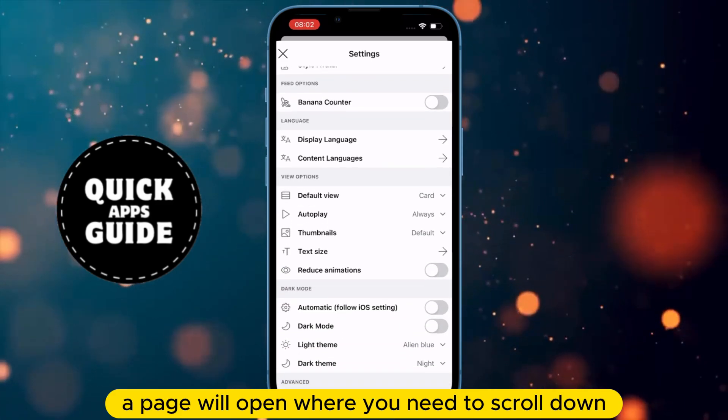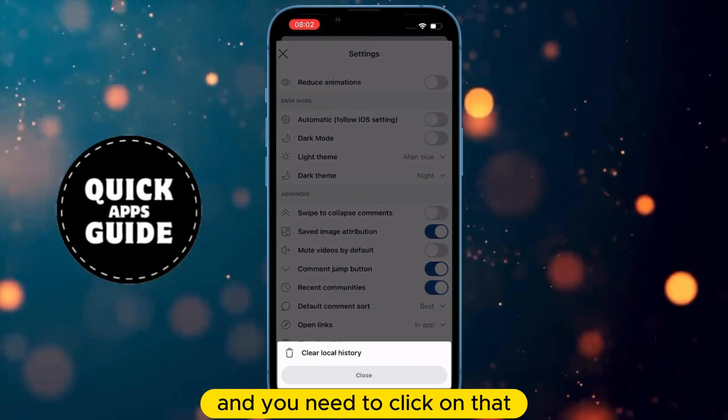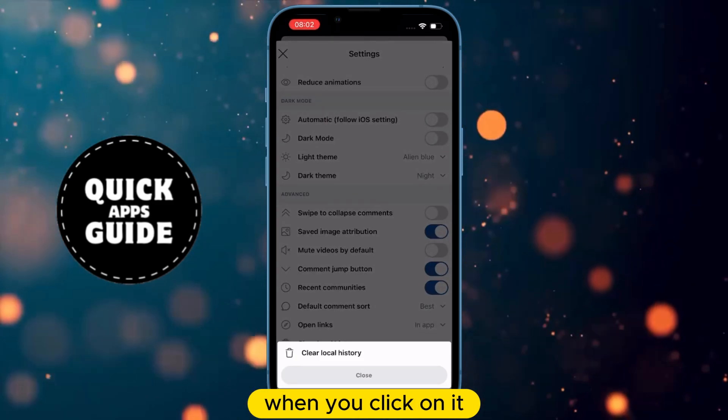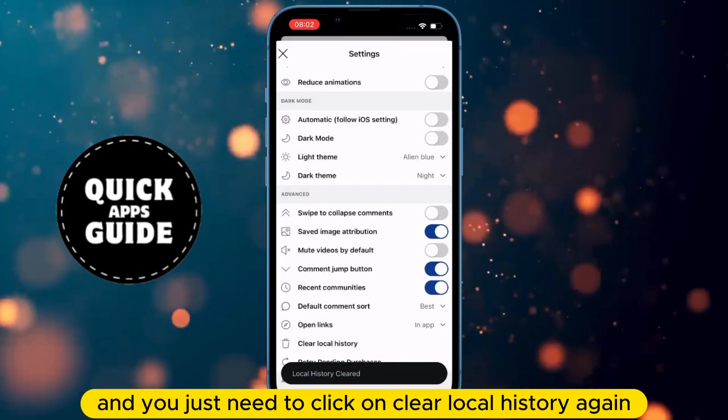When you click on Settings, a page will open where you need to scroll down. When you scroll down, you will see the Clear Local History option, and you need to click on that. When you click on it, a prompt will appear asking you to confirm, and you just need to click on Clear Local History again.